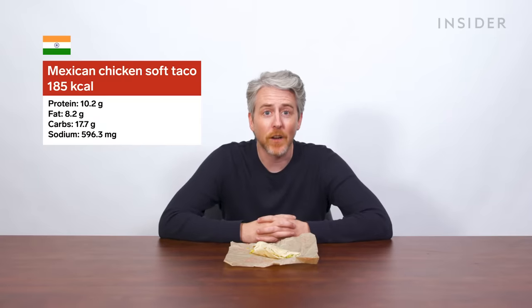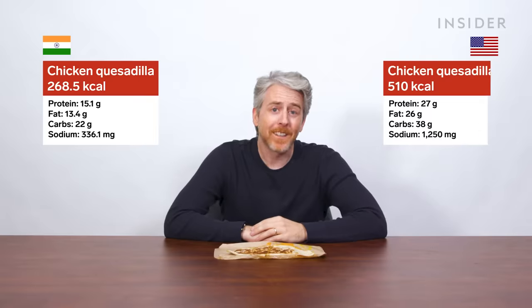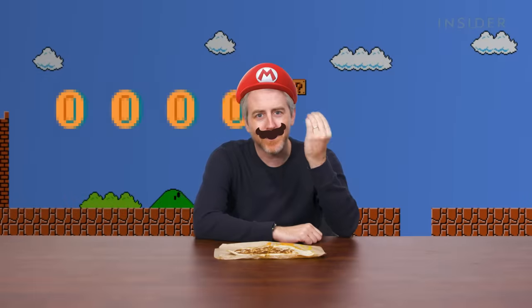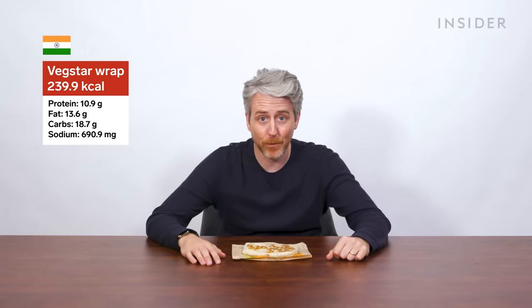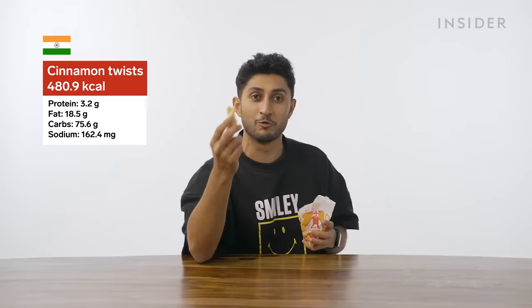Let's talk about nutrition — everybody's favorite topic. In India, a typical soft-shell Mexican chicken taco is 185 calories; in the US, our standard chicken soft taco is 160 calories, with fewer calories, fat, carbs, and sodium, but more protein. The chicken quesadilla in India has 268.5 calories versus 510 calories in the US — note the sodium level in the US quesadilla is over half the daily recommended amount. A vegetable wrap in India is 239.9 calories; the closest US equivalent, the black bean Crunchwrap Supreme, is double the calorie count. The most calorific item in India? The cinnamon twists at 480.9 calories per packet.